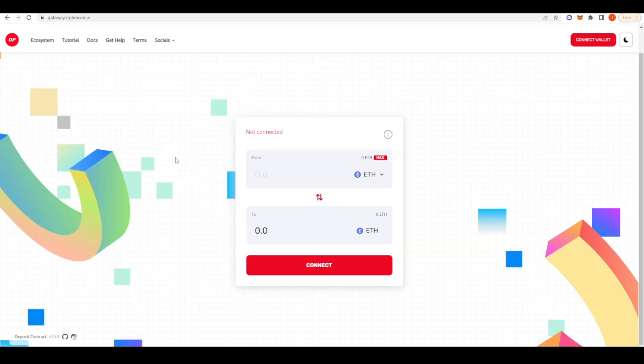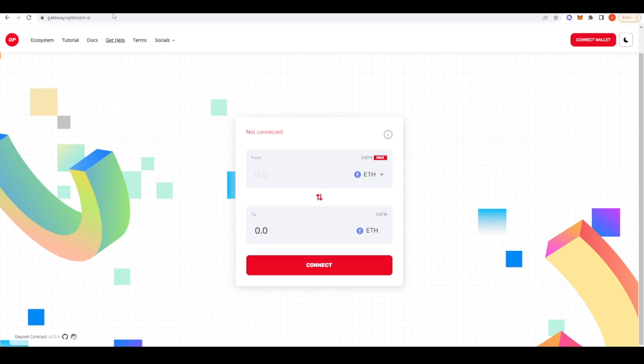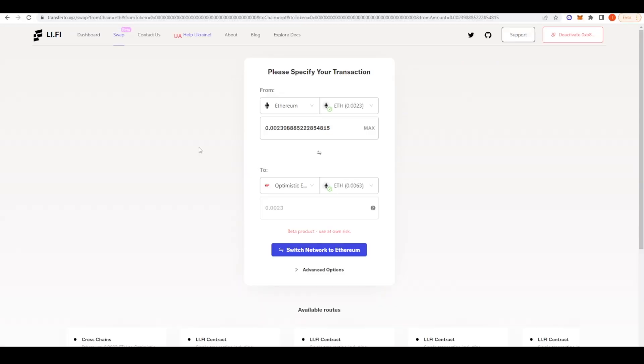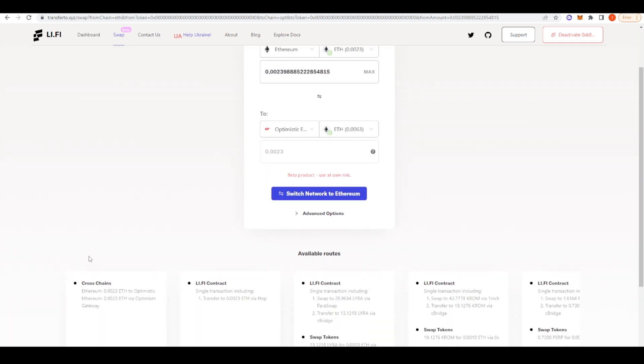If you actually want to go ahead and use Optimism you can go to gateway.optimism.io and then bridge your funds through their official bridge. Or if you're stuck on another EVM chain you can go to lifi.xyz. This is Li.Finance's page — they are a bridge aggregator, so it can take you from Polygon, BSC, Phantom, Avalanche, or Arbitrum over to Optimism and give you the best route to take.